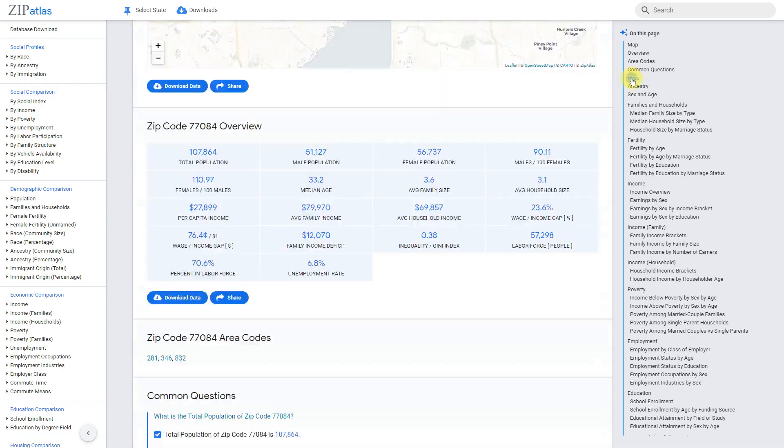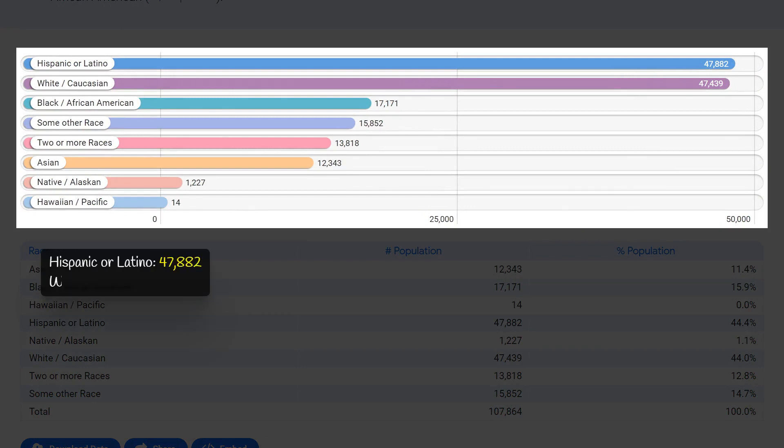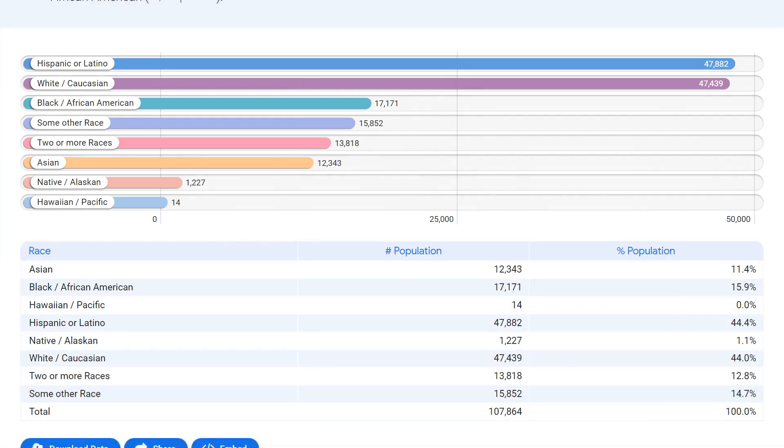Zip code 77084 has a fairly diverse racial composition. The three largest racial groups are Hispanic or Latino, White Caucasian, and Black or African-American. The Hispanic or Latino population is the largest with 47,900 residents, followed closely by the White Caucasian population with 47,400 residents. The Black or African-American population numbers 17,200 residents, reflecting a vibrant and diverse community.